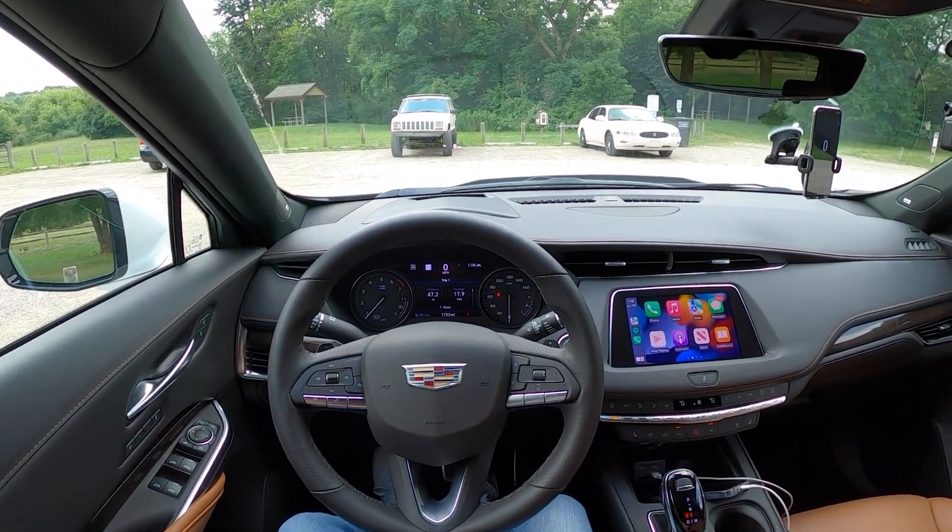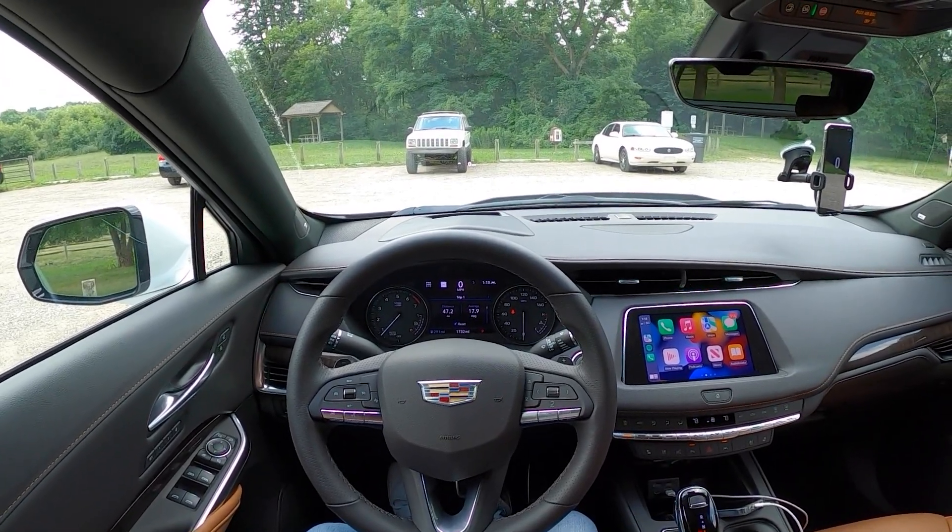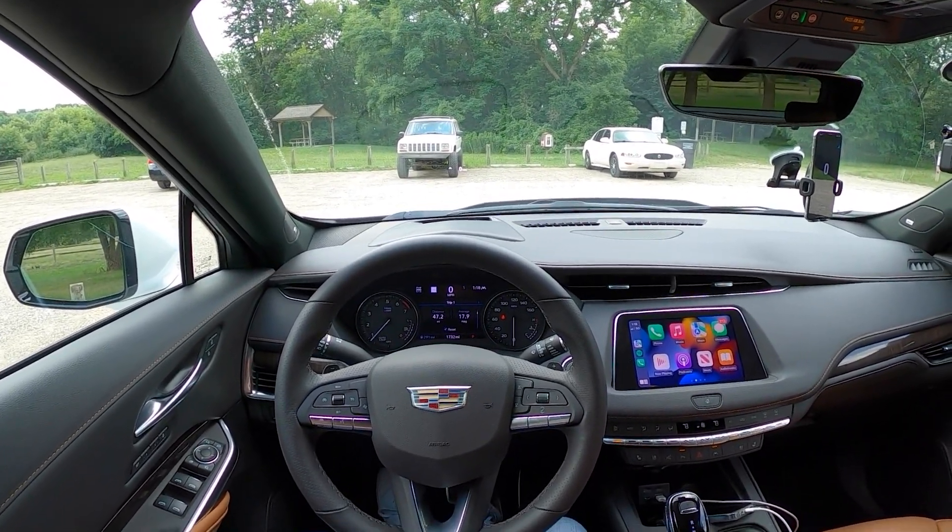The XT4 may be the smallest SUV that Cadillac makes, but is it the most efficient? Today, we're going to find out.